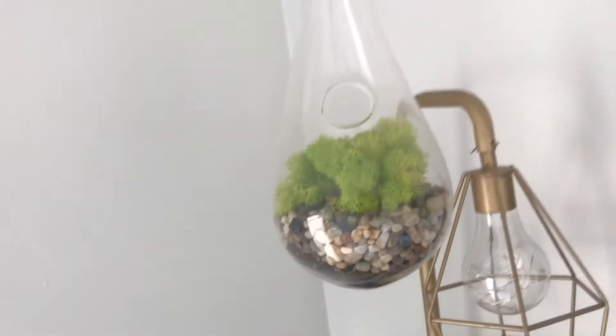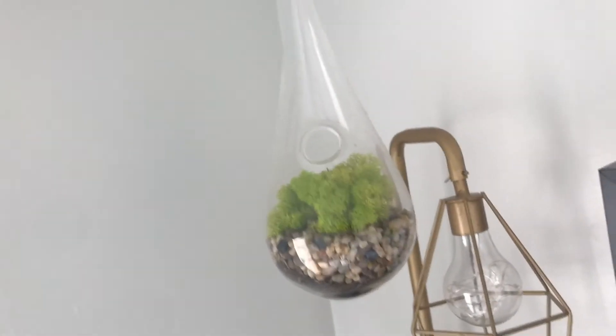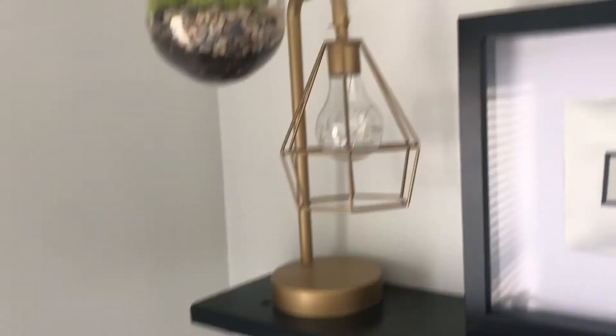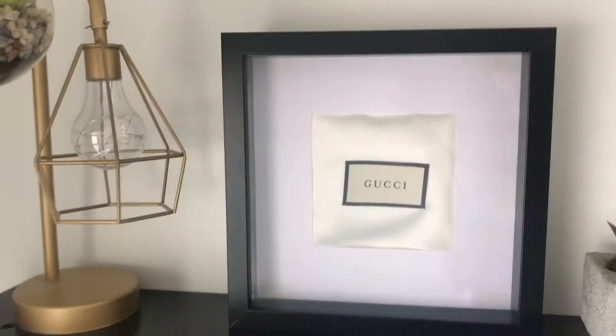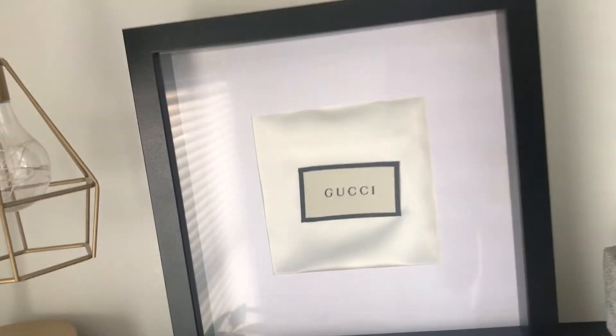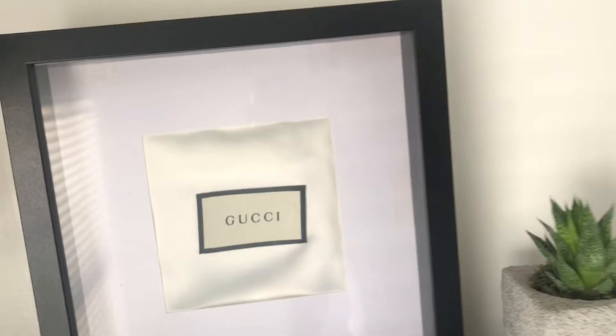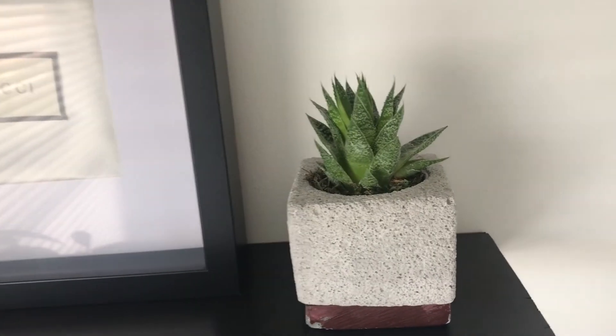Now I'm going to show you what's up on my shelves. For the first shelf I have this nice hanging plant on a hook fastened to the ceiling — it's a little moss terrarium which I got at a local greenhouse. I've had that for over a year. Then I have this nice little light which I got at Marshalls or Home Sense. I'm a huge fan of fashion so I put the bag from my first Gucci purse in this frame — I'm in love with it. I thought it would make a really cute statement piece for my room.